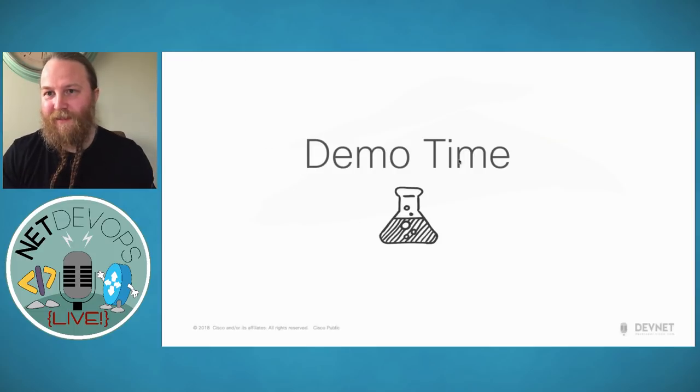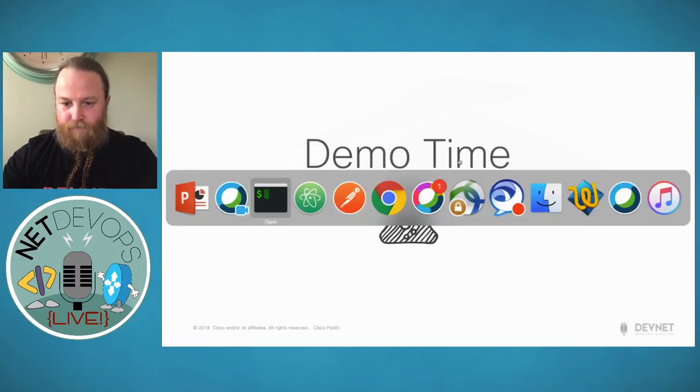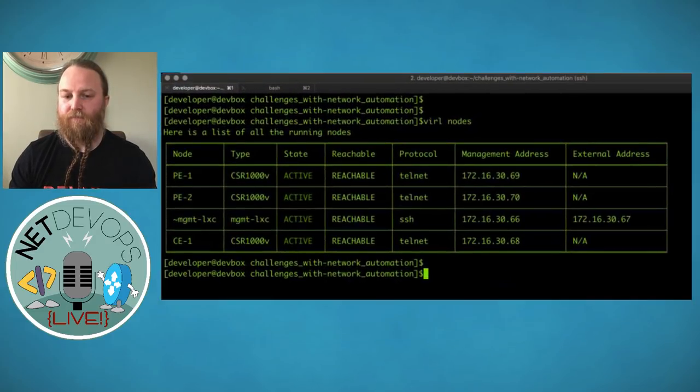Now we're going to move into the really fun part — demo time. The demo I want to present today is working through some of those network changes and how we actually achieve them, and how I actually built them. Let me give you the topology first. I'm using the DevNet Sandbox — the multi-node virtual instance — with three devices: CSR 1000Vs. I've simulated a customer environment with two upstream peering devices, Service Provider 1 and Service Provider 2, and I want to start pulling information back from those devices.